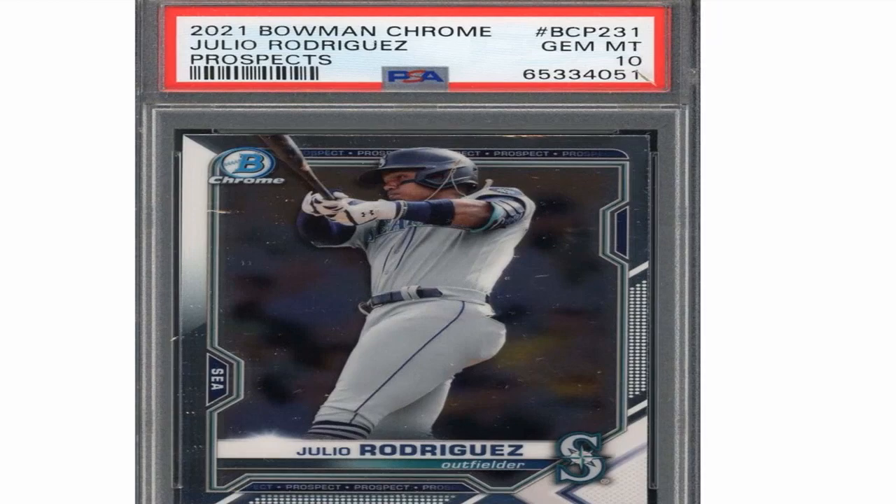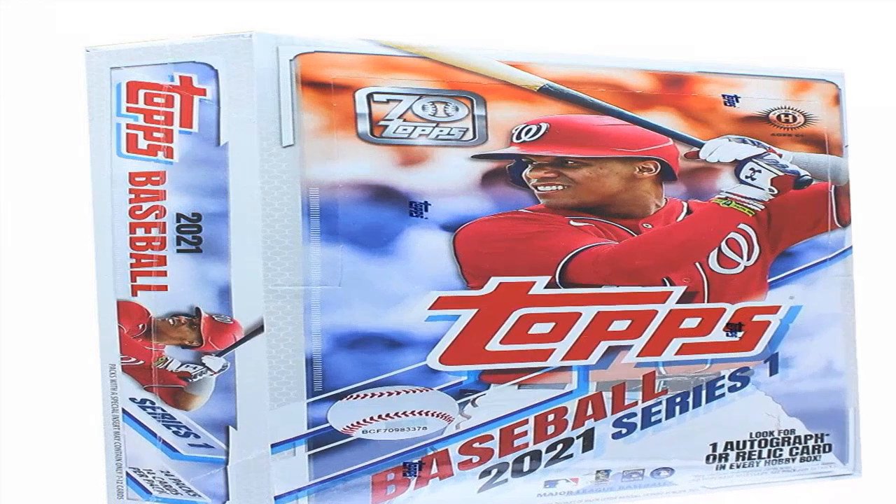There are several factors that determine whether a baseball card is rare or valuable. Understanding these factors is key to being able to properly identify rare cards in a collection. Some of the most important things to look at include the following.